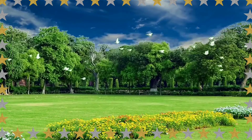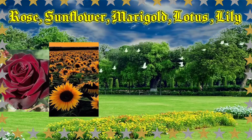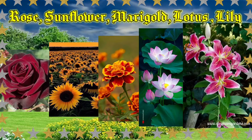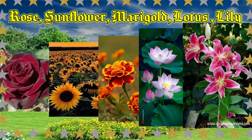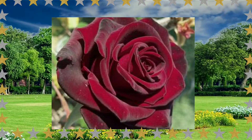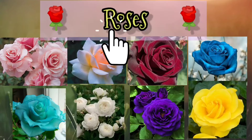You can see on your screen flowers like rose, sunflower, marigold, lotus, and lily. When we talk about roses, we can find them in different colors, as you can see on your screen — different colors of roses.